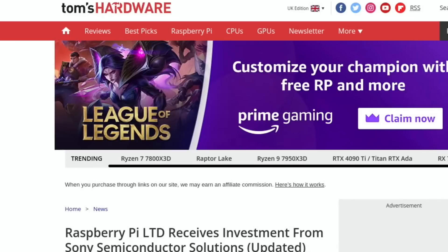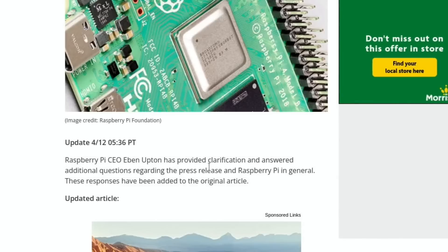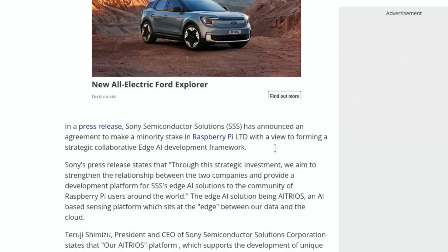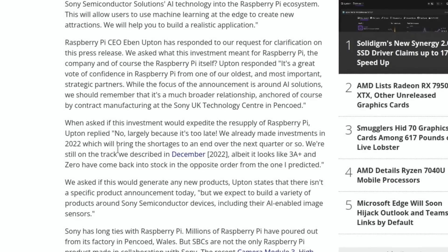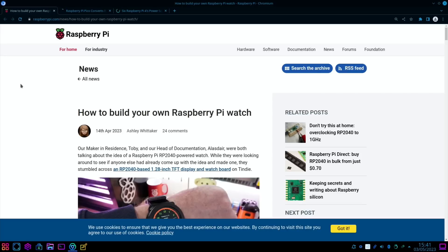From Tom's Hardware again: Raspberry Pi Limited receives investment from Sony Semiconductor Solutions. Eben Upton has provided clarification and answered additional questions regarding the press release. Sony announced an agreement to take a minority stake in Raspberry Pi Limited, with a view to forming a strategic collaborative edge AI development framework. I'll put a link to this story in the description.